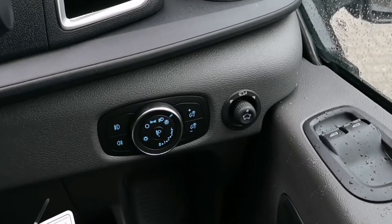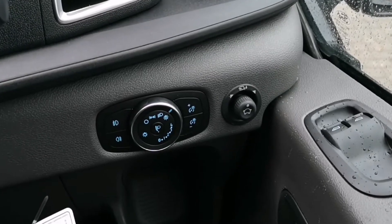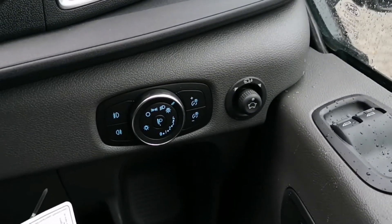Inside, the new Transit is right up to date with power folding wing mirrors as well as automatic headlights and wipers.